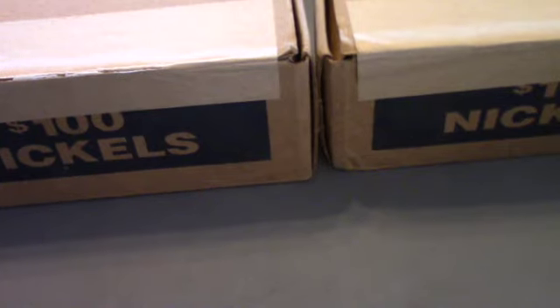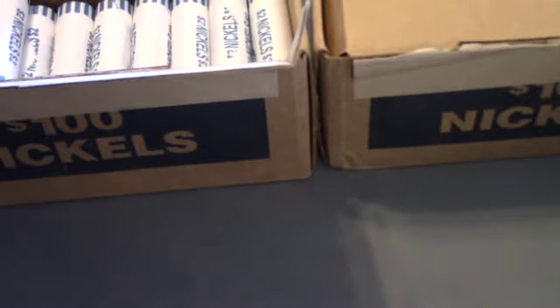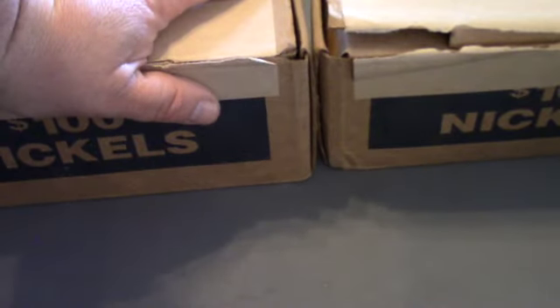Hey guys, TexasCoinHunter here. Today we picked up two boxes of nickels from a bank. We're going to open them up right now to make sure they are circulated. And these are circulated, and I'm sure these are as well — and they are. So we are searching for any war nickels, any buffalos, any errors, varieties, and anything else that will help fill our albums. We'll bring you back with the first find.